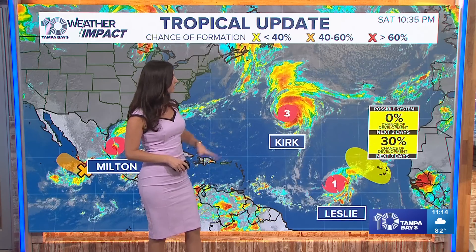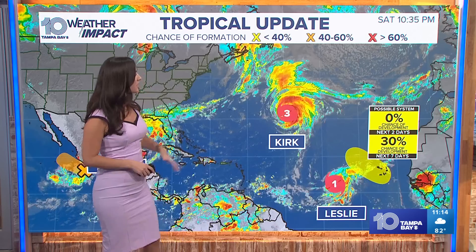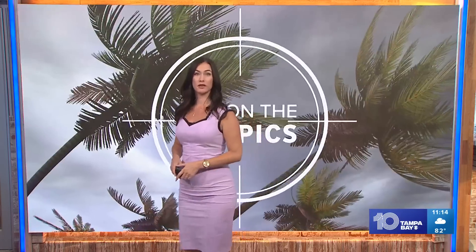We're going to start with a basin overview. We have Milton, of course, that formed today — our main priority — but then we also have Kirk that has weakened to a Category 3, still a major storm. Leslie is currently a Category 1. These two storms are set to move to the north and the east. And then we have this tropical wave with a 30% chance of development over the next week.